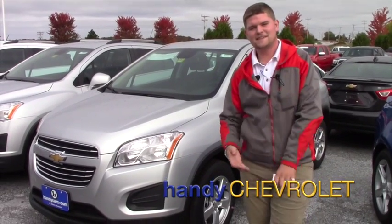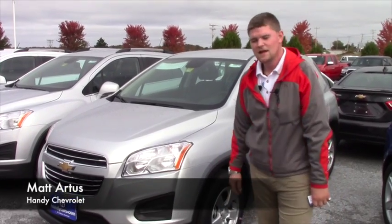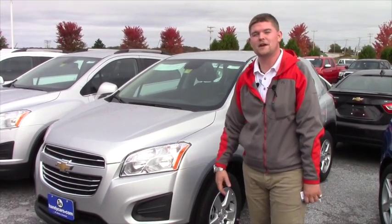Hey Megan, it's Matt from Handys. How you doing? I just wanted to show you the 2016 Chevy Trax that would work for your payment range.